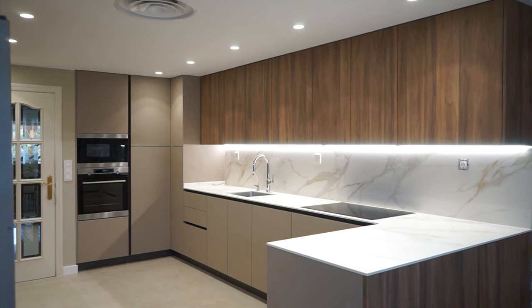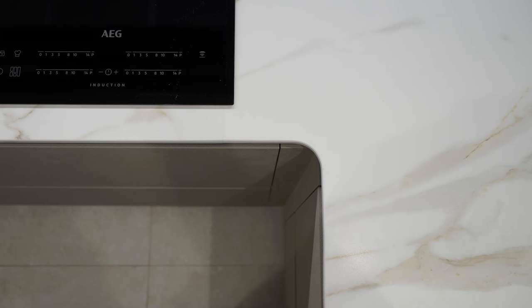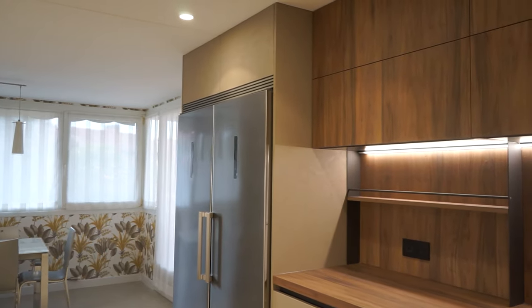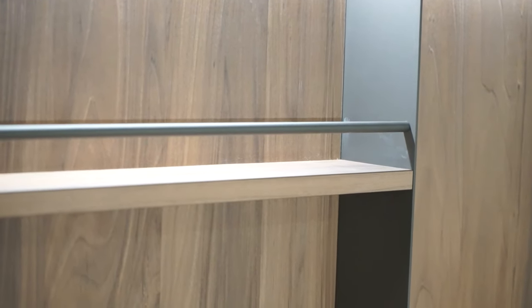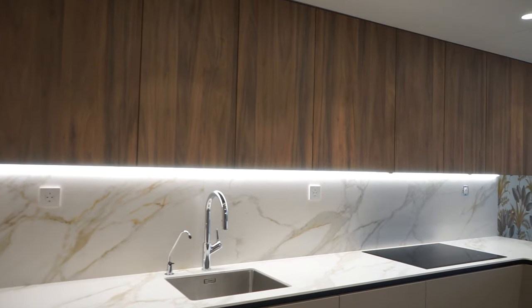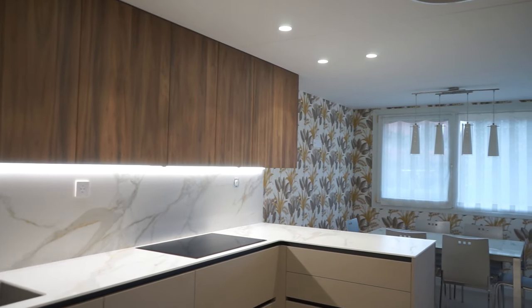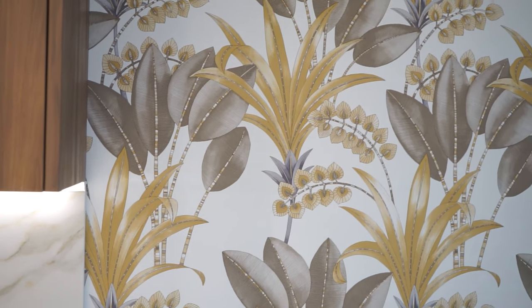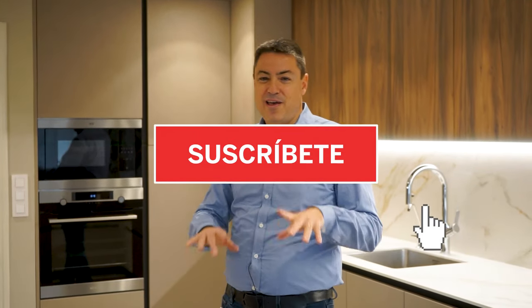¿Te ha gustado este vídeo? Coméntame qué te ha gustado de esta cocina. ¿Qué te ha parecido el rincón, la curva de la encimera, la parte trasera de la península en color madera frente al lateral en color arena? ¿Te ha gustado el desayunador? ¿Te parece demasiado grande 180 centímetros o crees que ha sido buena decisión? ¿Cómo ves la capacidad de almacenamiento? Y como siempre, la estrella de los comentarios: el papel. ¿Qué te han parecido esos motivos florales y vegetales? ¿Encajan bien? Déjame en los comentarios y estaré encantado de responderte. ¡Nos vemos en el próximo vídeo, chao!